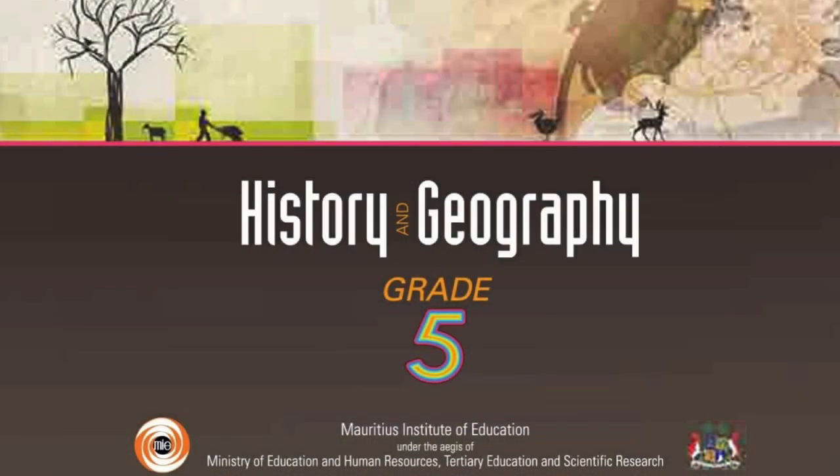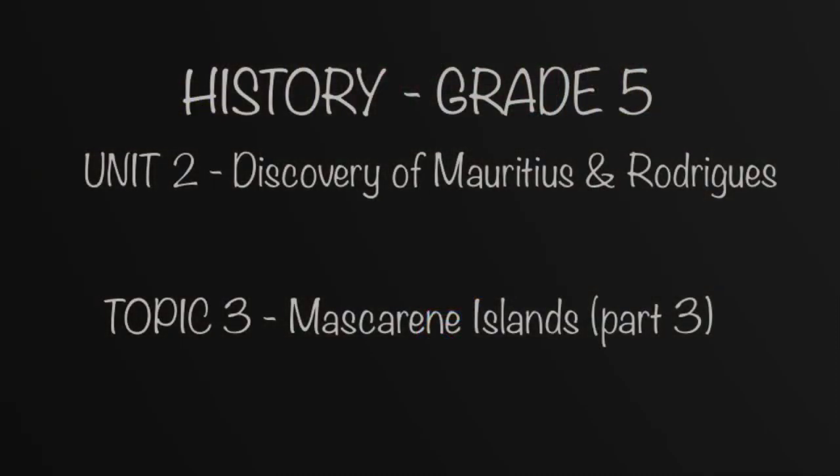Hello and welcome to a new video. This lesson will conclude the Masquerine Islands topic. So let's get started.